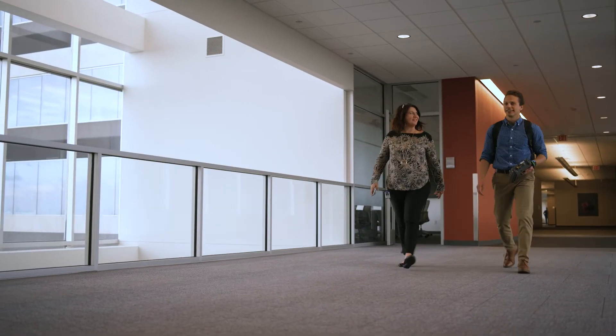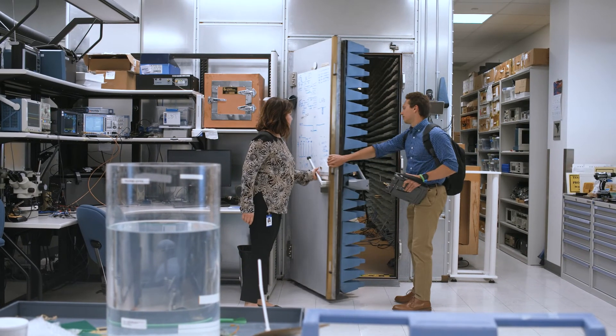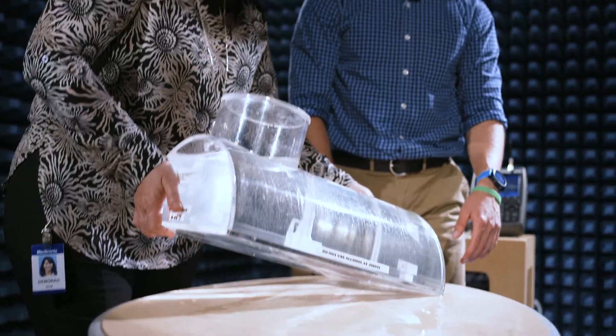My time thus far has been very eye-opening. People are really, really willing to help you learn their trades, learn their specialties, and ultimately just teach you what they know.